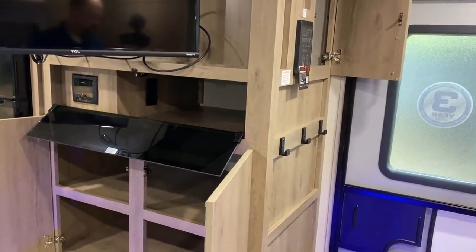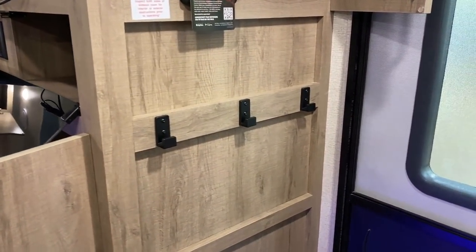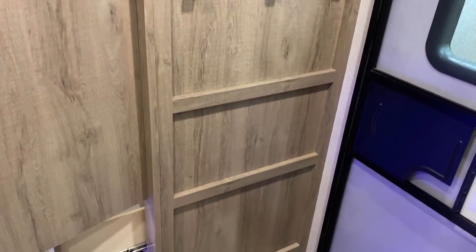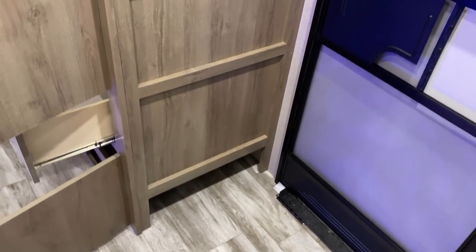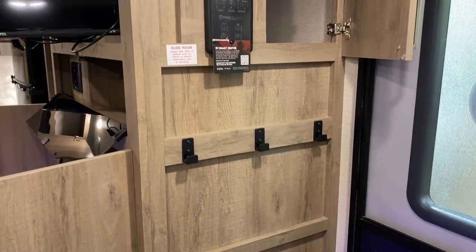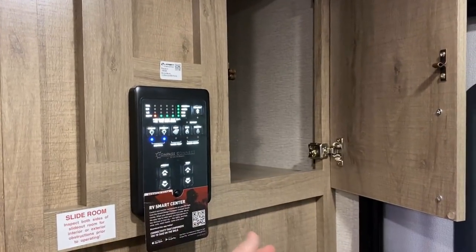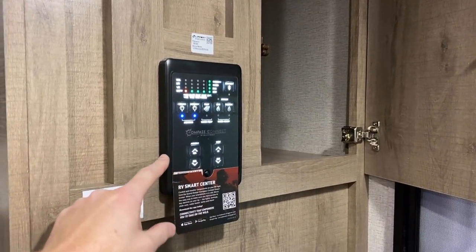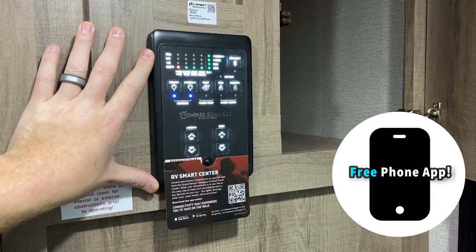Some very cool modern-looking coat hooks right here. And if you're not going to have an enclosed closet, that works. You also have the shoe garage down below in a very logical location right next to the entry door. The LCI command center has become super common. But you can also download the Compass Connect, which is Grand Design's version of OneControl, to operate everything wirelessly.